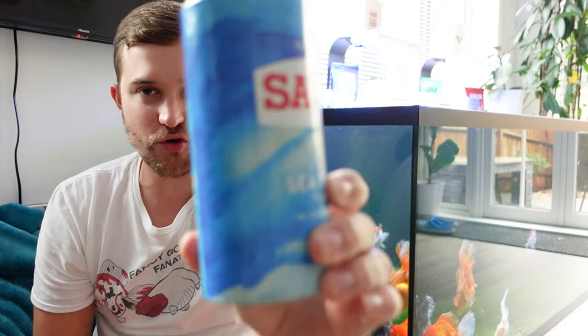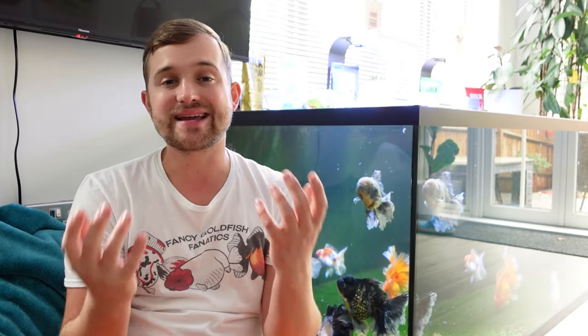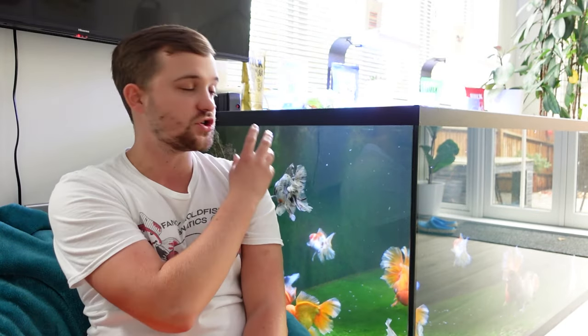Treatment number one is salt — definitely my favorite. I use pure vacuum-dried salt, not table salt. It's super cheap — around 16 to 20 pounds for a 25 kilo sack, which lasts a long time. It's effective against bacterial issues, weak immune systems, and parasites, and it's a natural product so it won't cause stress damage or harm the fish's kidneys or liver. I always try this before going down a chemical route.